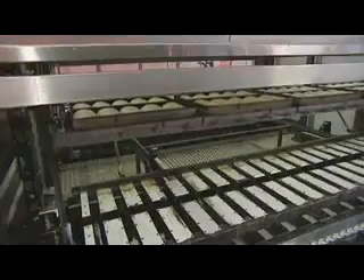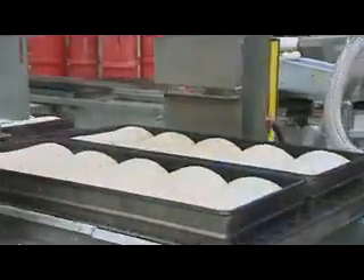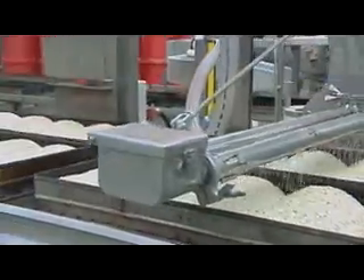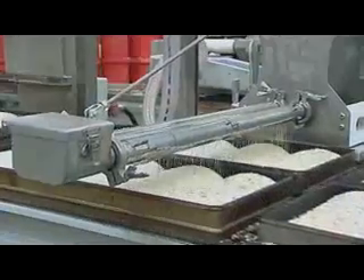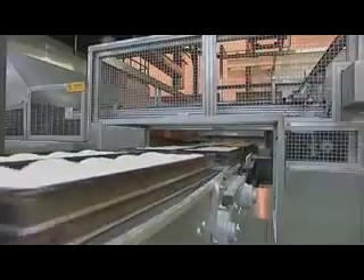Just look at the bread now — see the difference? After being kept warm for almost an hour, the dough ball is much, much bigger. A topping of seeds is added. Now it's ready to go into a nice, hot oven to bake.